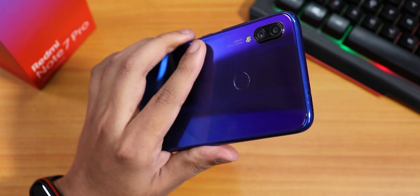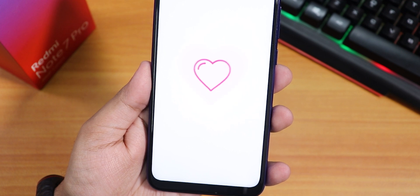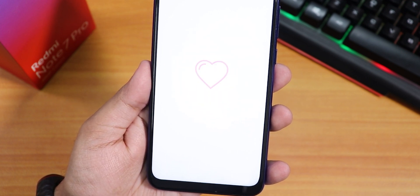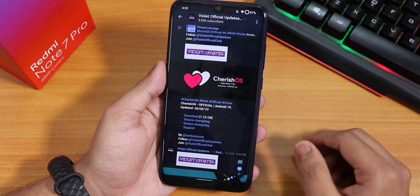What is up guys, this is Tito back with another video on the Redmi Note 7 Pro. Today I'm going to be showing you the latest CherriesOS on this device. I have been thinking about doing a video on this but I'm quite late already — this is the 8th August 2020 build of this ROM.